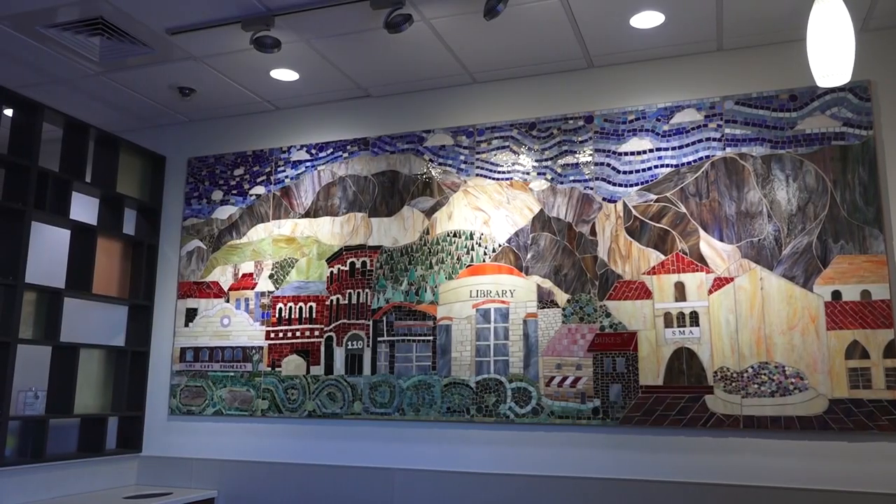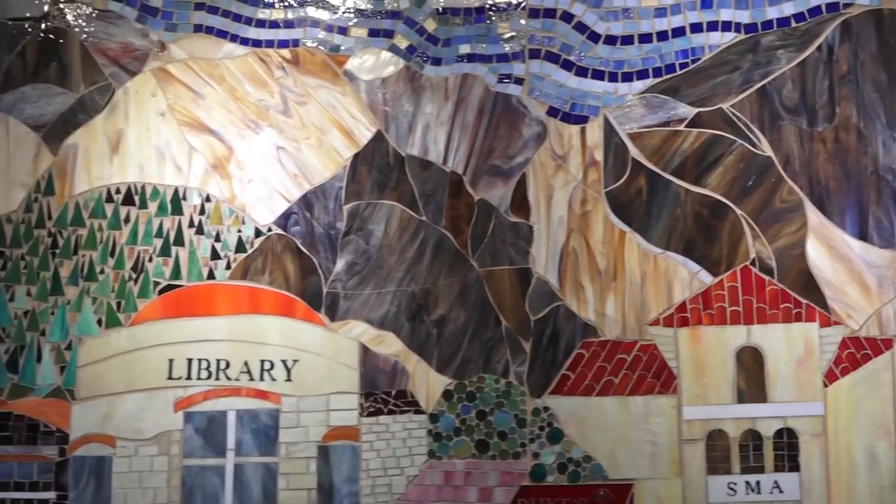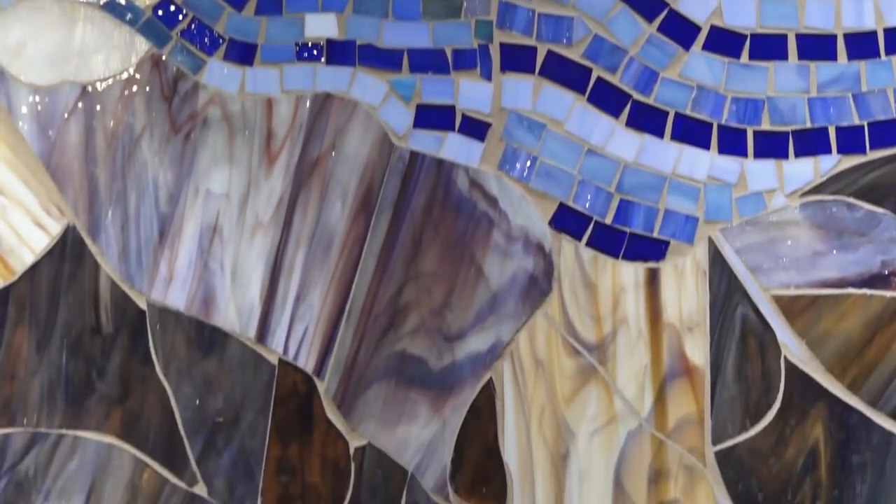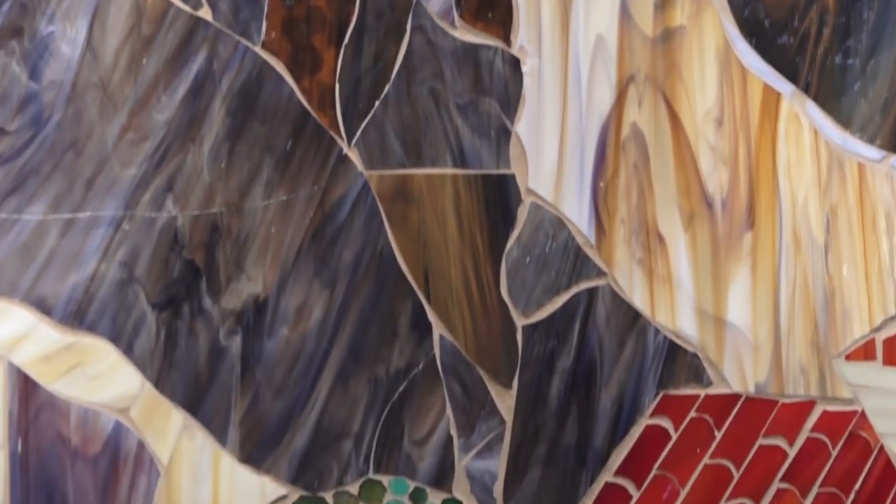Just different buildings that I thought were beautiful, and make them as if they were all in one street. The mural took three months to complete. Friends and family helped the Gomes to glue down each piece of glass, and it's now on display at the Springville Smith's Marketplace.